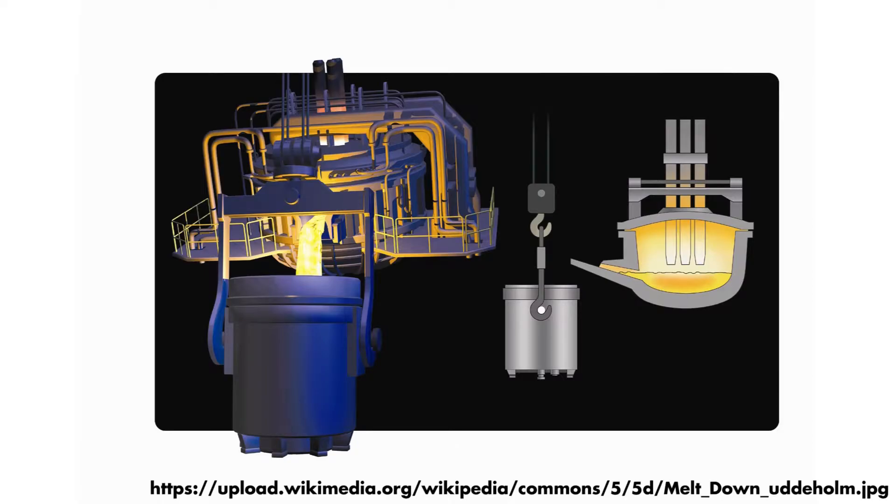We obtain wet concentrates from the concentrator plant, and these wet concentrates undergo a series of heat treatment steps to remove moisture as much as possible. We want to introduce dry feed into the furnace because if we introduce it wet, it might cause blowbacks or even explosions in the furnace.